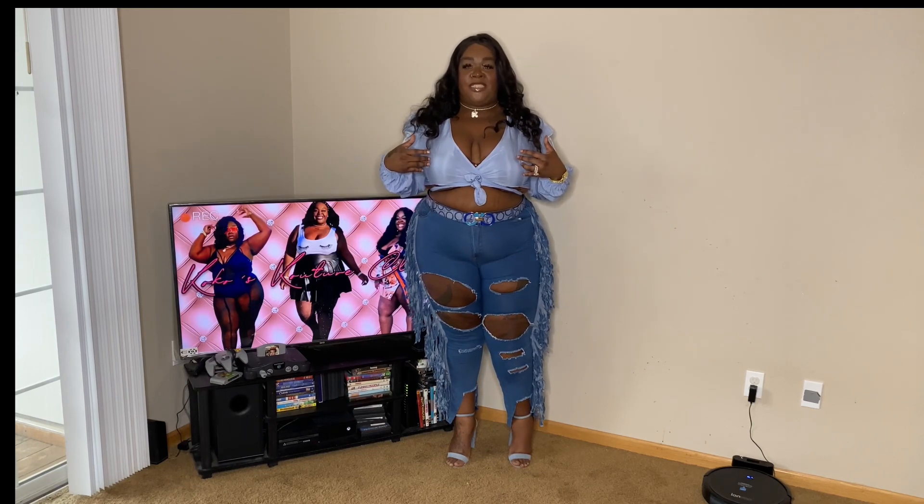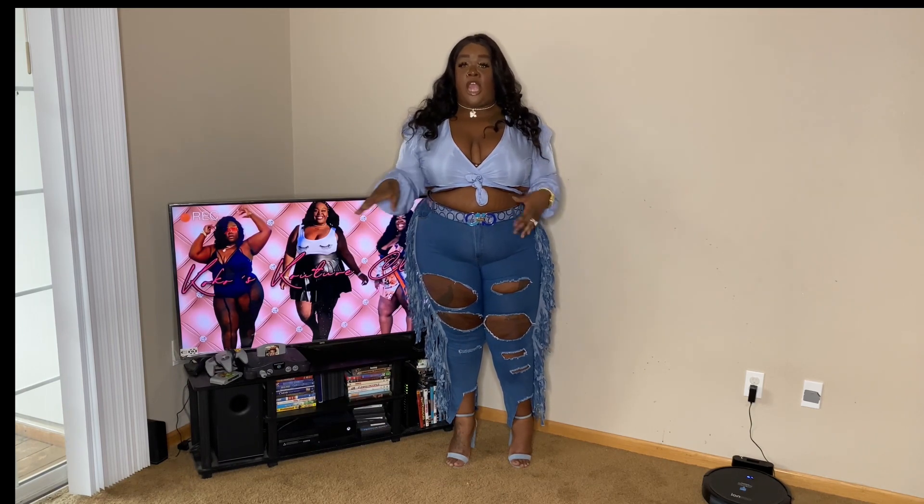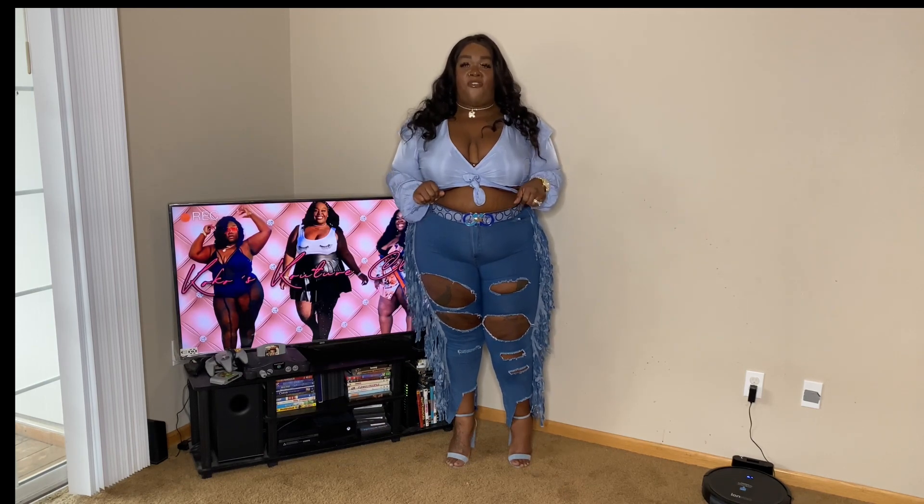I have the crop top you see here. I have a full shirt, and I believe I have two bodysuits that I've styled for you guys.